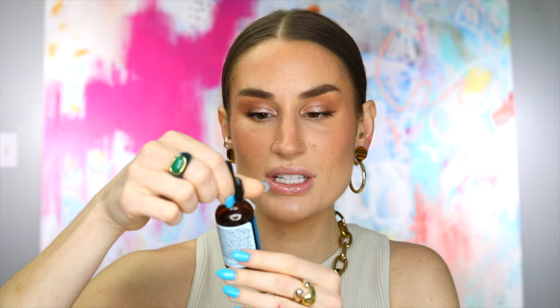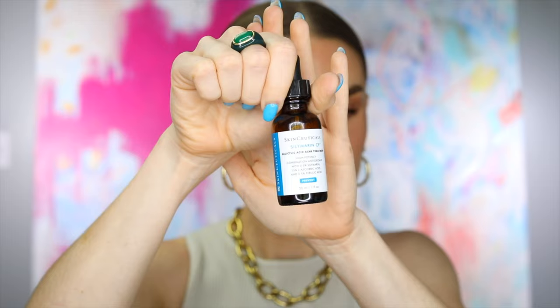The first thing — I actually shared this on my Instagram stories today — but this is a really important distinction. This is a product I've been using for a while now and I've worked my way through more than half of it. I really, really like it, but there's a catch. This is the SkinCeuticals Silymarin CF, salicylic acid acne treatment — a high potency combination antioxidant with 0.5% Silymarin, 15% L-ascorbic acid, and 5.5% ferulic acid. It is for anti-aging and anti-adult acne. The salicylic acid really helps. I've been fighting acne for a long time and it's gotten worse lately because of stress. This was really helpful.